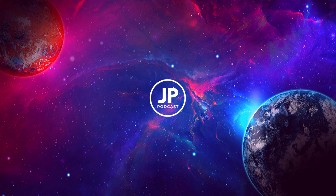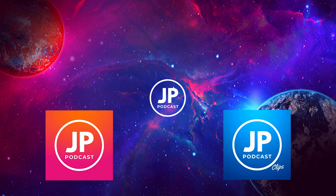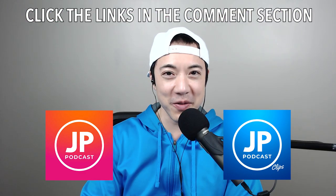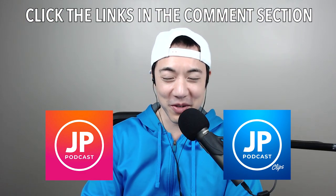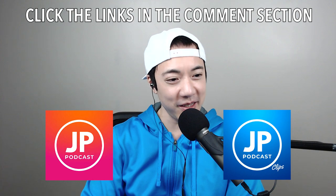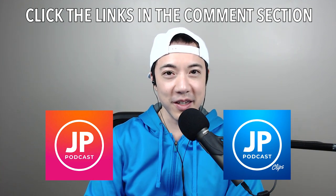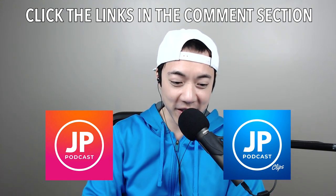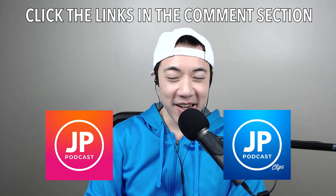For those of you interested in hearing what I have to say outside the topic of swimming, I have good news. I have two brand new YouTube channels up and running called the JP Podcast and JP Podcast Clips. If you're a fan of Joe Rogan or H3 Podcasts but don't like their humor and style, you might want to check out my two new channels. The links are down below in the comment section.